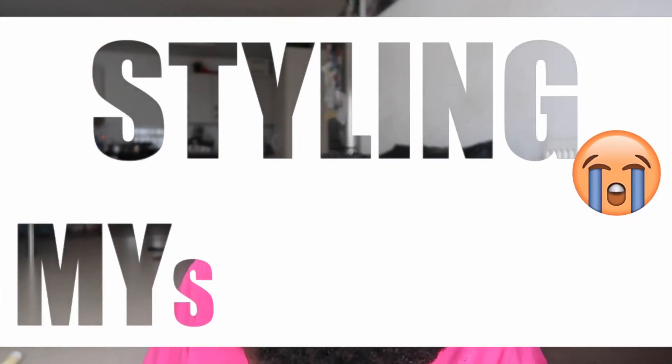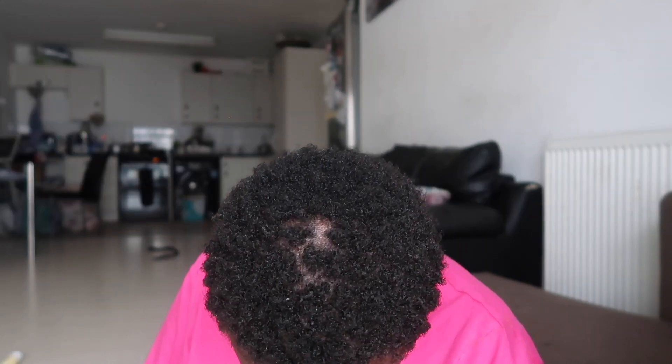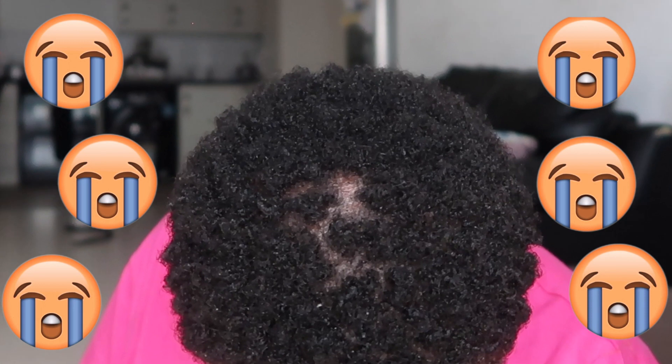I have a big forehead and it really pisses me off, I'm gonna stop looking at the viewfinder because my forehead is massive. First, Vaseline on the lips before we begin. Hello and welcome back to another video!